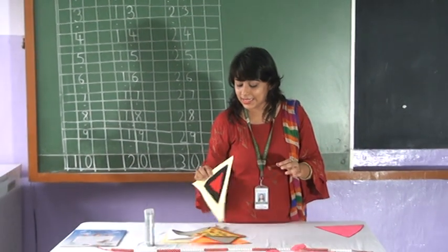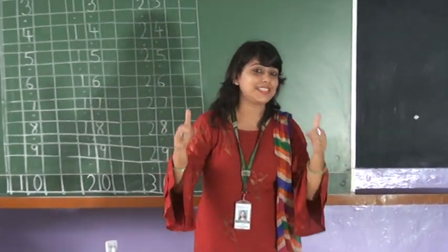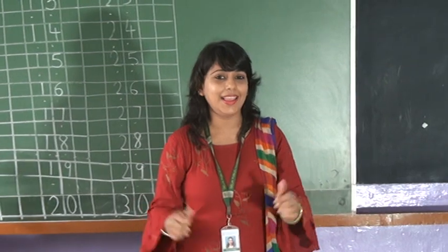All right. Now we have learned about triangle. Stay home. Stay safe. Be healthy. Bye-bye.